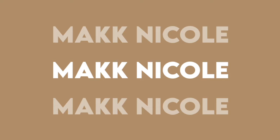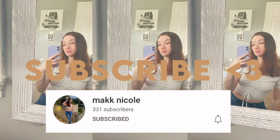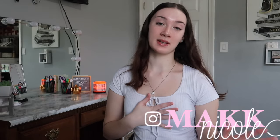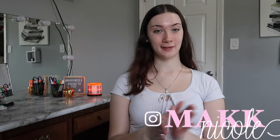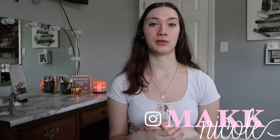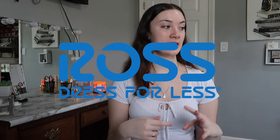Hey guys, welcome or welcome back to my channel. If you're new here, my name is Mikayla and you should definitely subscribe. Today's video is buying my dream fall wardrobe — pretty much a fall clothing haul with a catchier title. I have some items from Depop, some from Shein, items from ROSS, and some thrifted items.